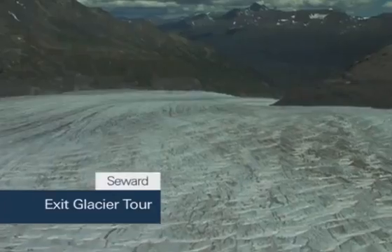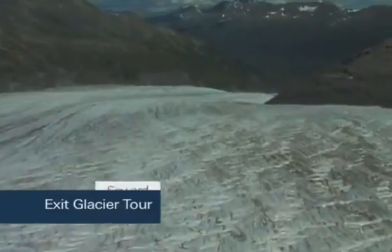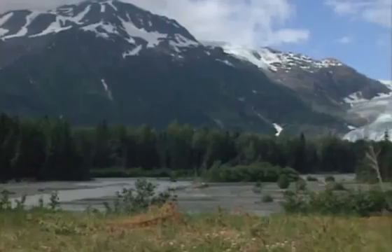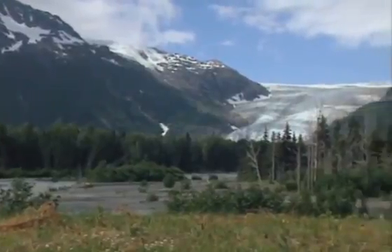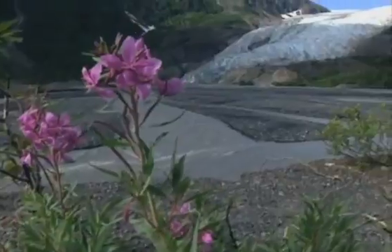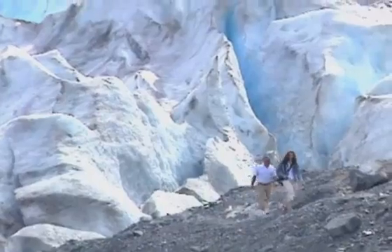Glaciers, those dazzling blue mammoth rivers of ice constantly in flux, are one of Alaska's major attractions. And while you'll probably see one from afar, there are only a few glaciers you can walk right up to. Exit Glacier, outside of Seward, is one of them.